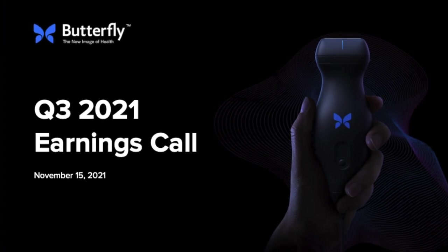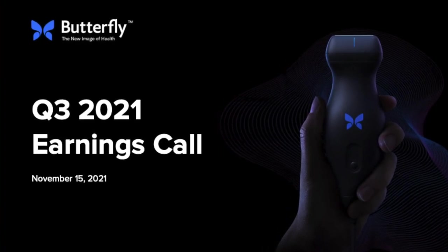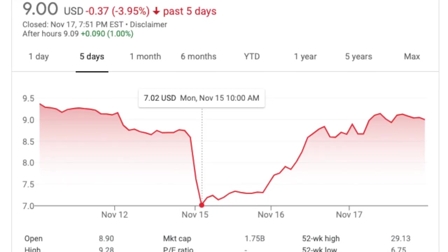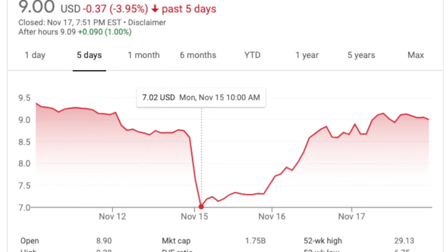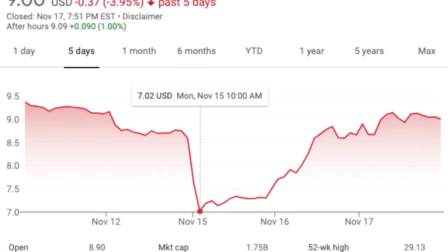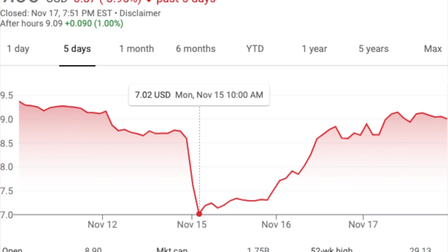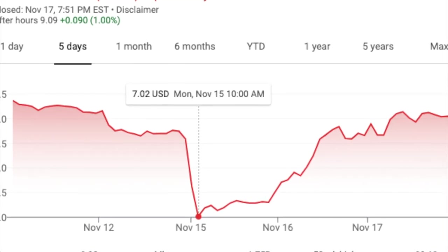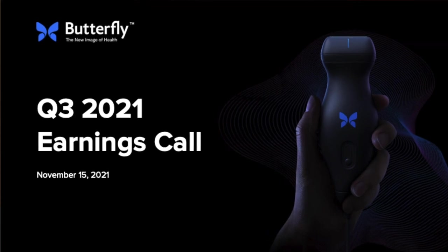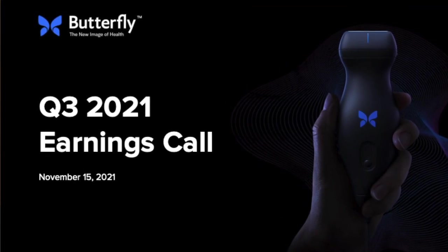What's going on everyone, this is Curtis, and today we're talking about the Q3 earnings report from Butterfly Network. They reported earnings on November 15th and as you can see from the stock chart, the market was not too happy with what they saw. However, since first writing this they've actually seen a pretty big comeback and have recovered to basically the level they were at before earnings were announced. More on that rise later. So what was it on the report that actually triggered this massive slide? Let's take a look and find out.